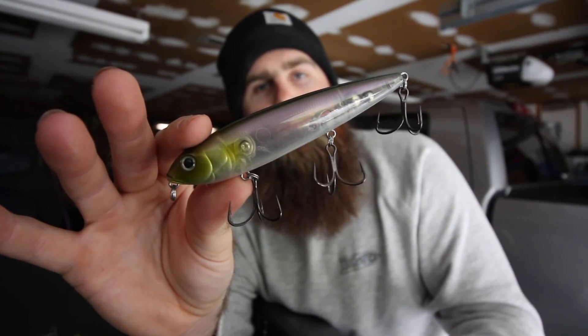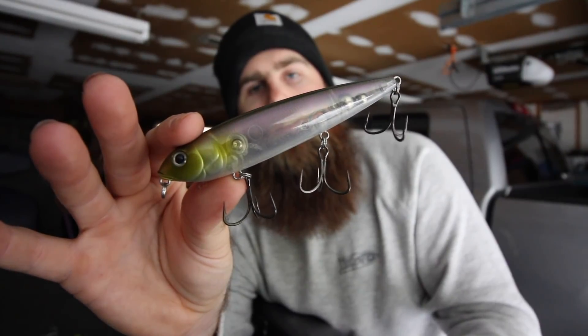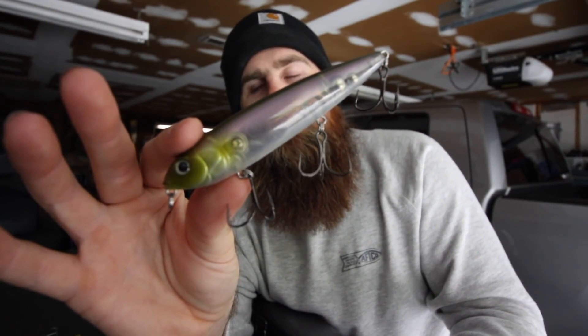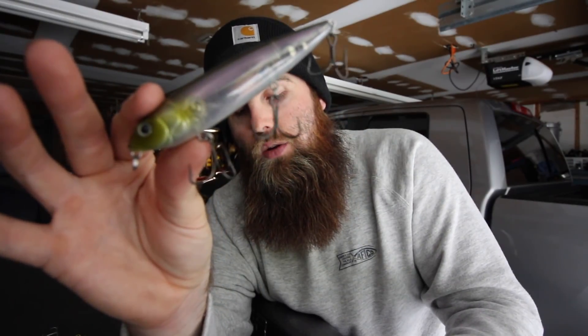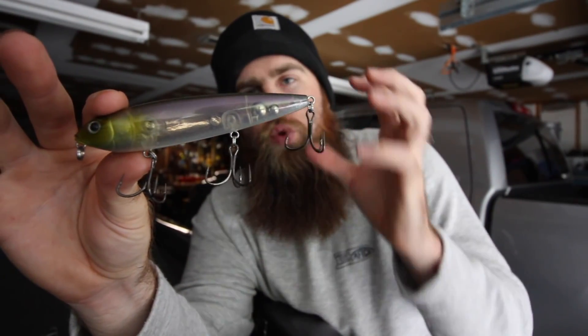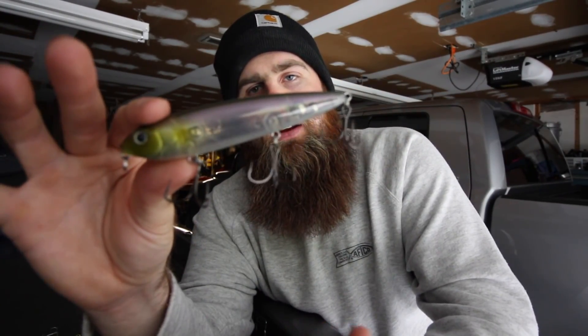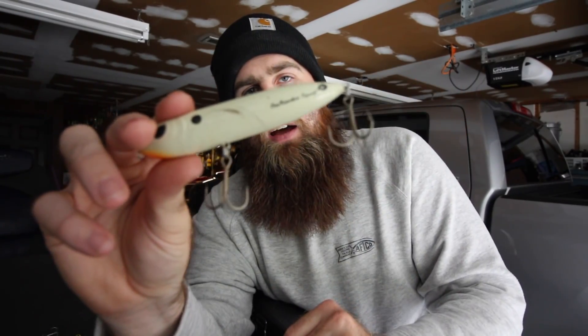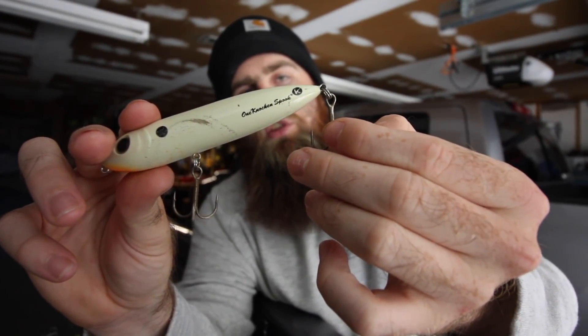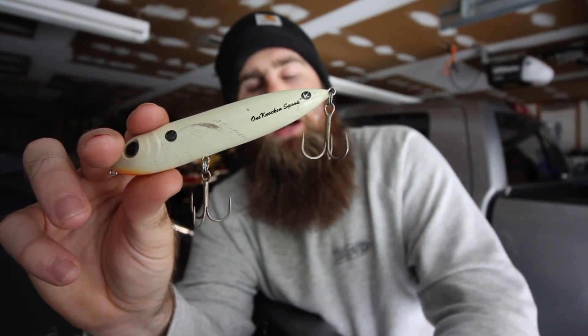I'll throw a normal old Heddon Spook, I like the one-knocker, or I'll throw a Strike King Sexy Dog — the Sexy Dog has honestly become my favorite topwater walking bait over the past few years. Most of mine are in shad patterns or some kind of clear pattern; I've found that schooling fish usually come up on clear lakes, so something that lets light through gets a ton of bites. I also have a variety of hooks — EWG hooks for fish that are fully committed to the bait, and round-bend hooks for fish that are slapping at it, since the extra travel helps hook those fish.